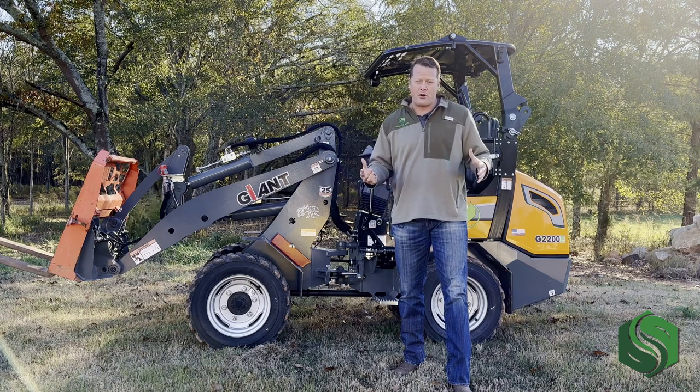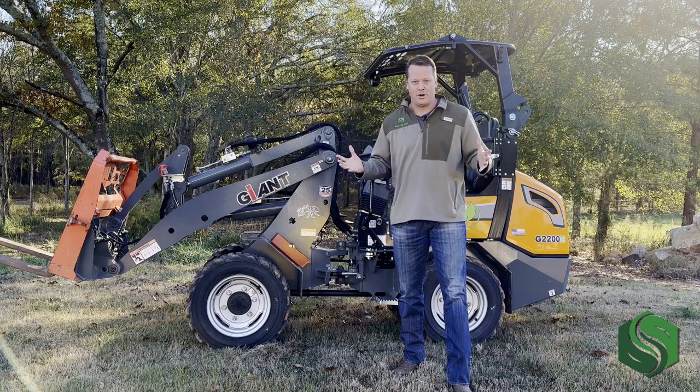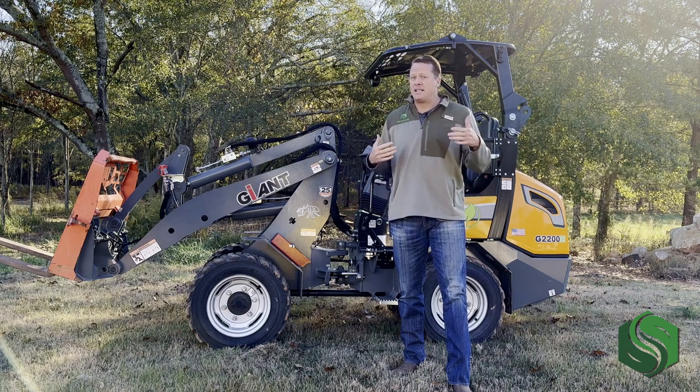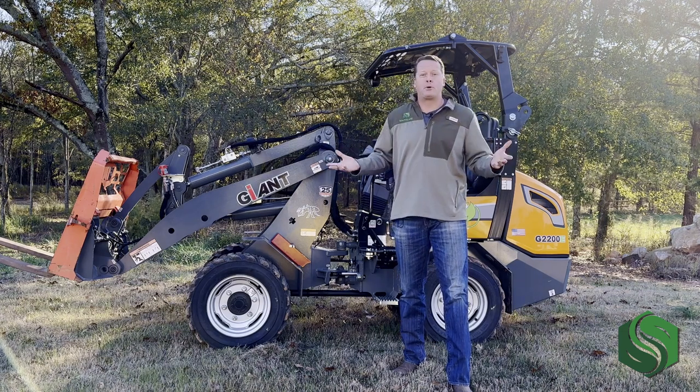What you probably haven't seen on a farm yet is a compact wheel loader. That's what we're going to talk about today and how it can possibly save you time and money on your farm, or see if it's even right for your operation.